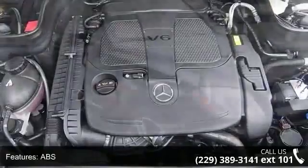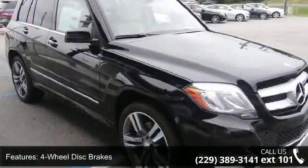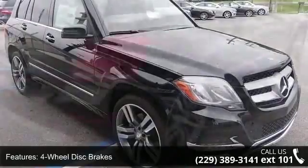Also featured: variable speed intermittent wipers, bucket seats, passenger illuminated visor mirror, woodgrain interior trim, and premium synthetic seats.